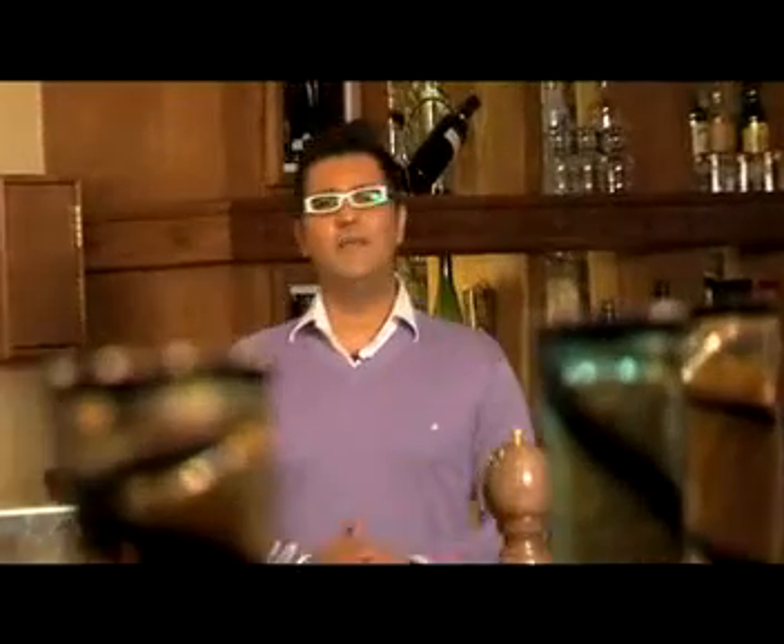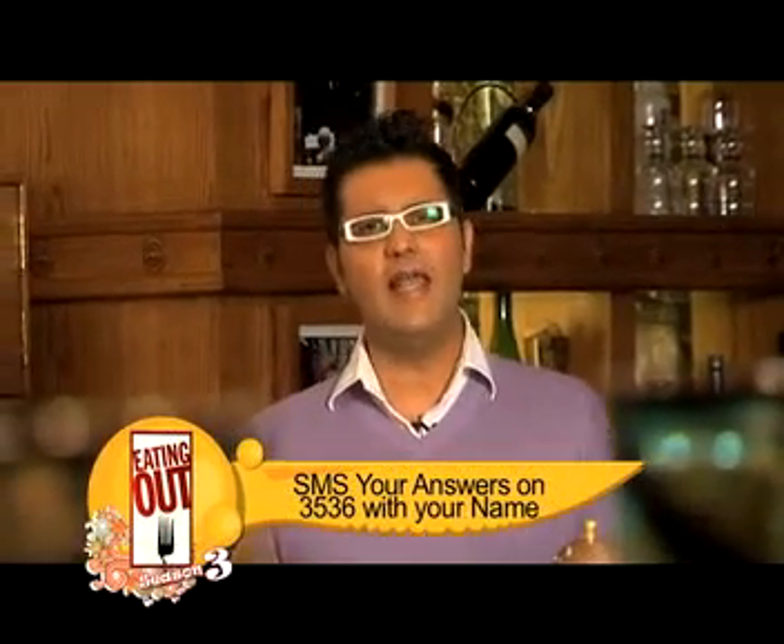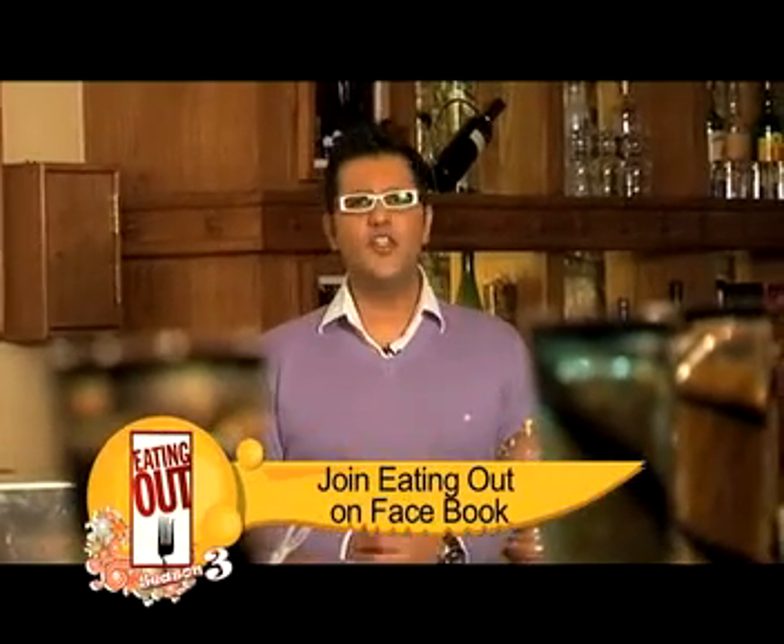As always, after eating, you can come here and eat absolutely free. Just SMS to 3536. There is a question: Soto Soto is at Dhow Palace Hotel — true or false? Just SMS and some of you will be eating absolutely free.